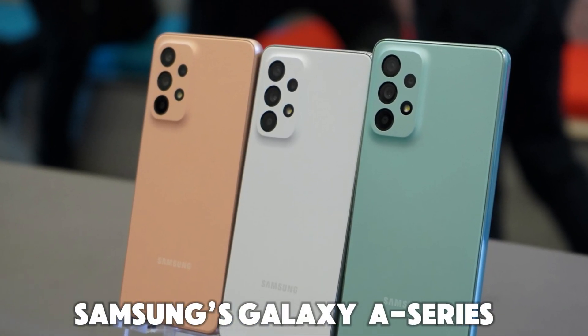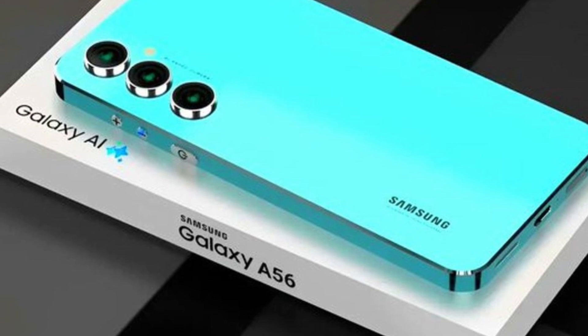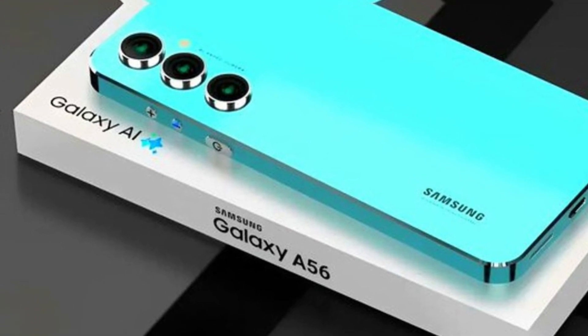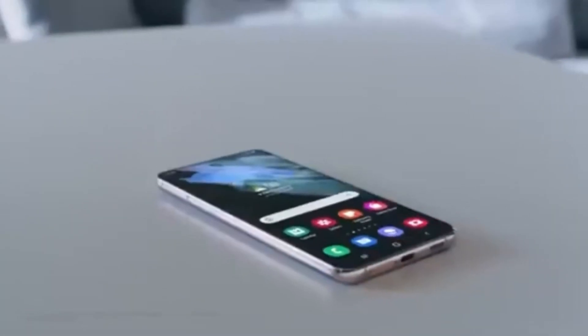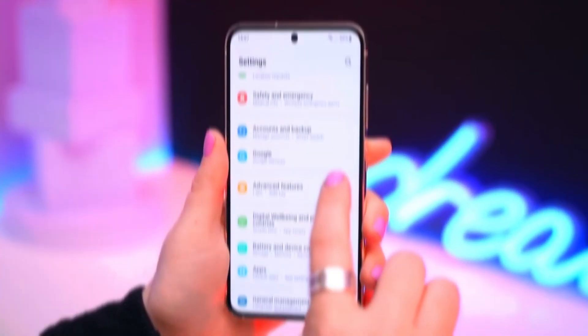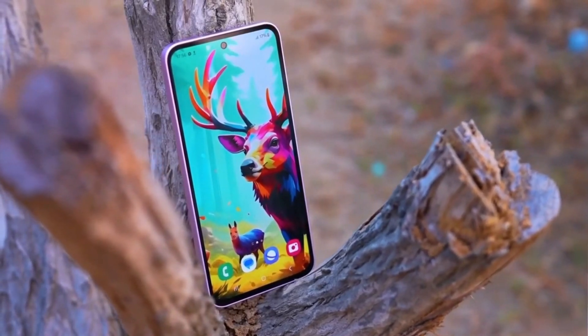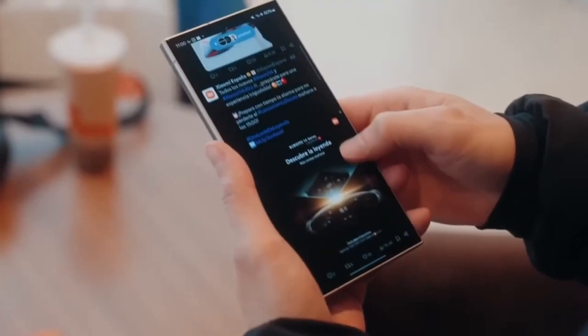Samsung's Galaxy A series has consistently delivered impressive devices, and it looks like the Galaxy A56 is set to continue that trend. While we're gearing up for the launch of the Galaxy S25 next month, Samsung is already teasing tech enthusiasts with its next mid-range powerhouse, the Galaxy A56. This phone is expected to push boundaries with some exciting upgrades, making it a device to look forward to.